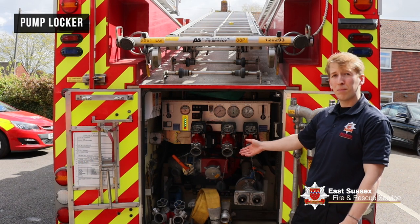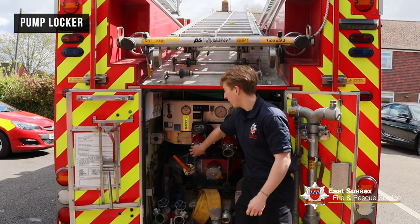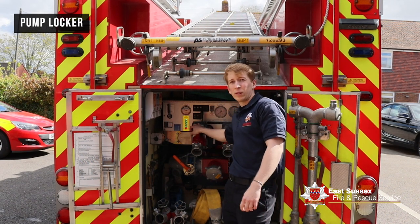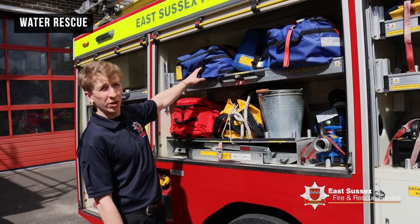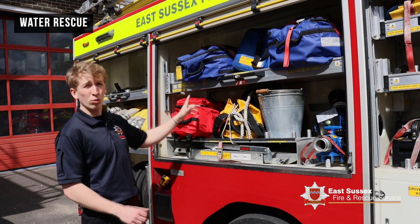This is our main pump locker. This is where the water comes out of — we plug hose into here and then take that into the fire with us, and this will give us all the water we want. This is water rescue: if you're ever stuck in water or if your car is stuck and you need help, this is what we'll come to you with.